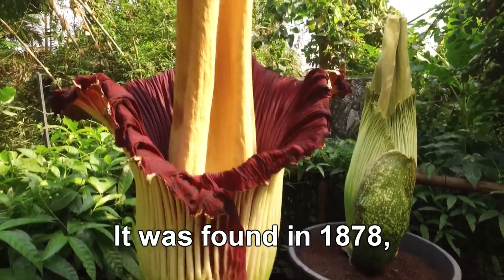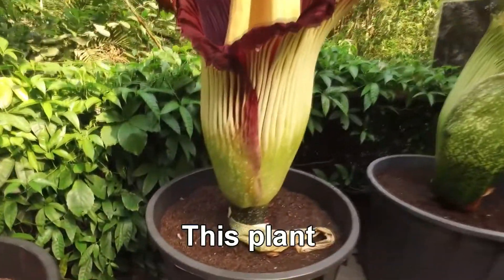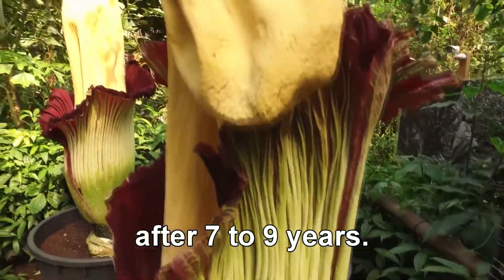It was found in 1878 in western Sumatra, Indonesia. This plant rarely blooms in cultivation, only producing a flower after 7 to 9 years.